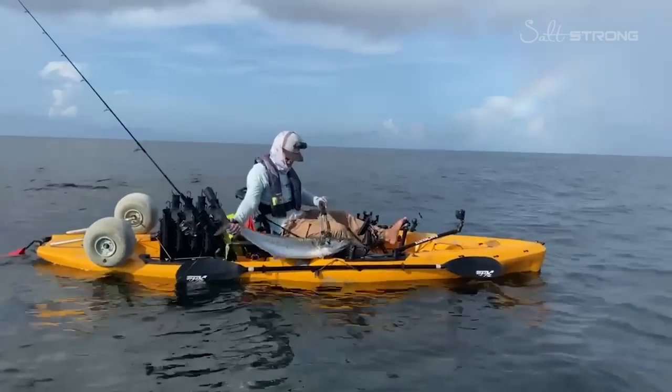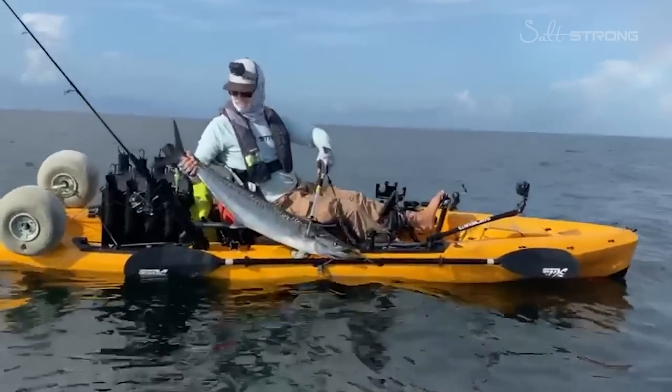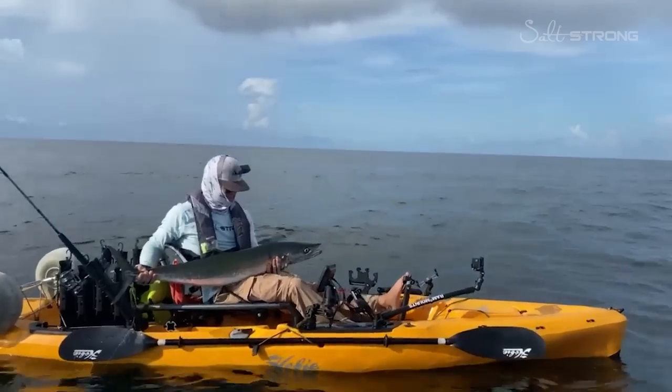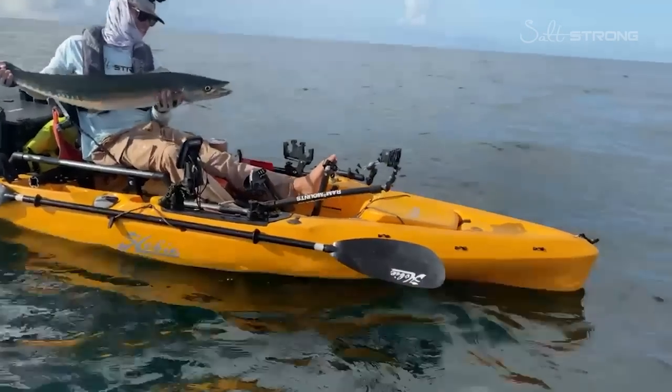You just let off the pedals to grab that GoPro — and giant! That's what I'm talking about right there, dude.